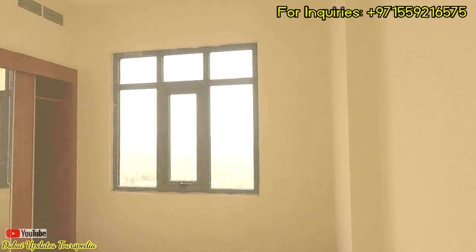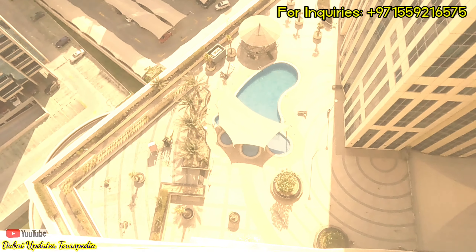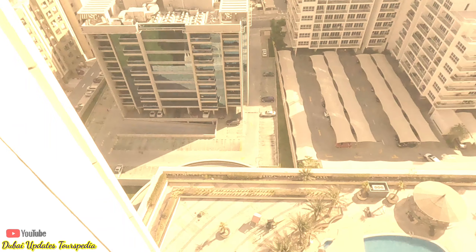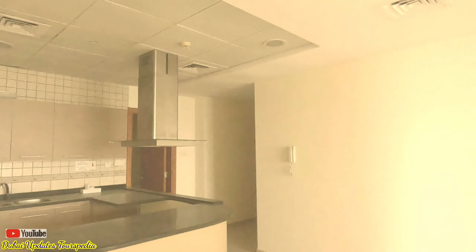This apartment is available for long-term lease. For inquiries, you can contact me at the number shown on your screen. Dubai Silicon Oasis is an integrated community located between Sheikh Mohammed Bin Zayed Road (E311) and Dubai-Al Ain Road, making it easily accessible to Dubai International Airport and major shopping destinations like Dubai Festival City and Dubai Mall.